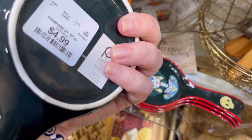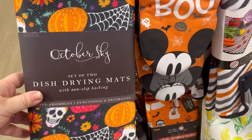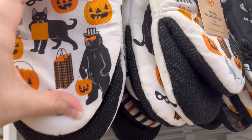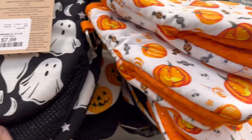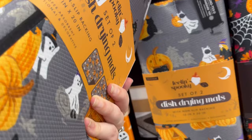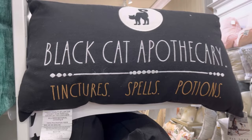I finally made my way a little bit more to the back. They had some new Halloween kitchen towels and nice little stuff. I like the bear. We got some ghosties, some pumpkins, some bats. I did like that they're a set of two — for $7.99 for two, I feel like that's a really good deal and they're good quality.